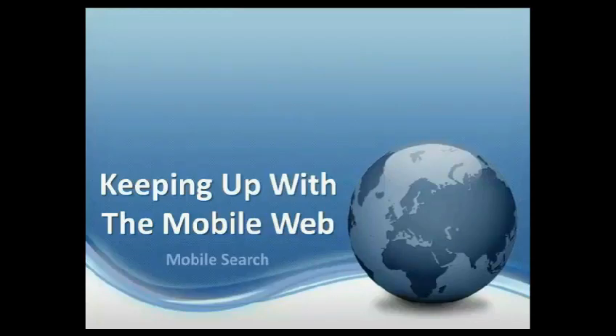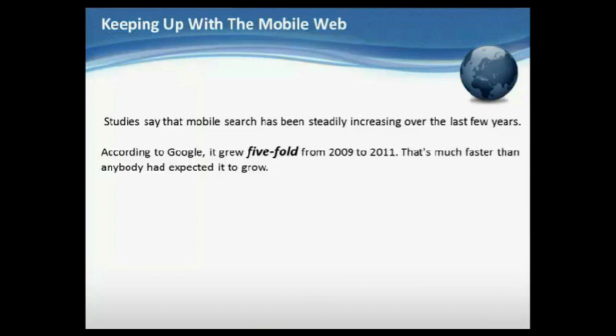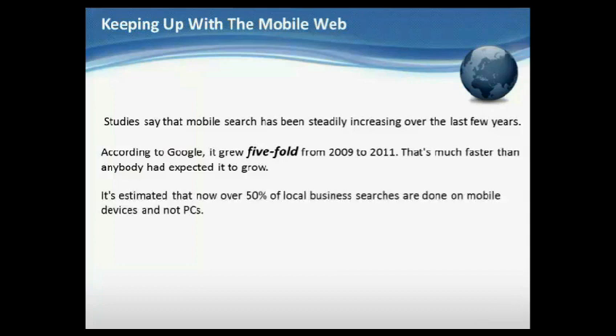Keeping up with the mobile web. Studies say that mobile search has been steadily increasing over the last few years. According to Google, it grew five-fold from 2009 to 2011. That's much faster than anybody had expected it to grow. It's estimated that now over 50% of local business searches are done on mobile devices and not PCs.